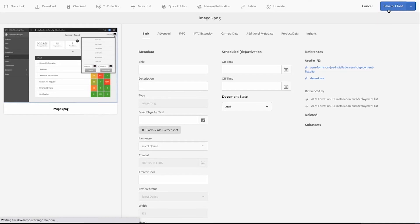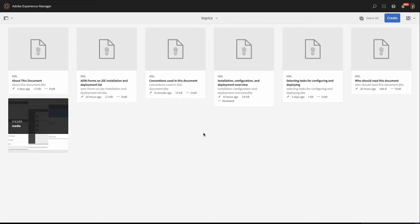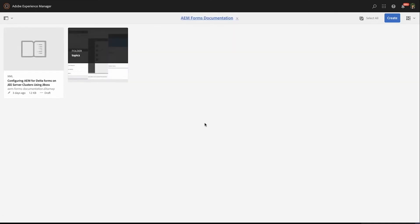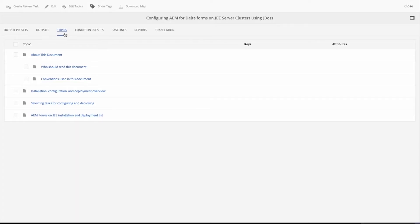Now let's look at DITA content. At the guide level I have a DITA map for AEM Forms documentation, with all topics kept in the topics folder. Clicking on the DITA map brings up the entire dashboard — this is the central go-to place from which I can manage all content within this guide and perform every operation related to it. We'll start by looking at individual topics, then move to guide-level operations.